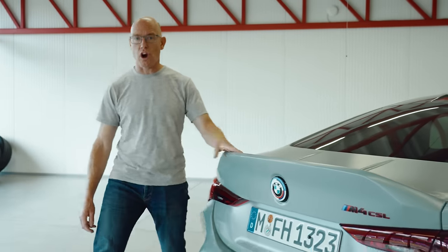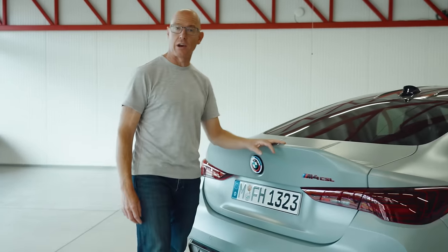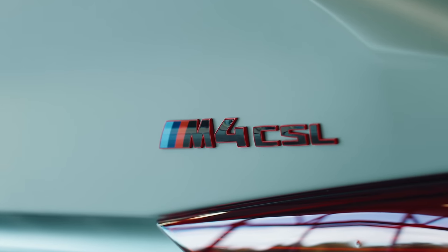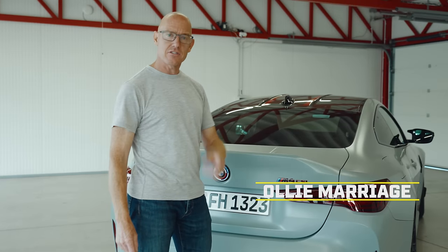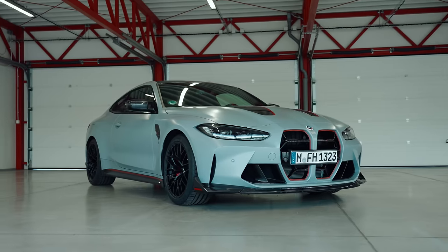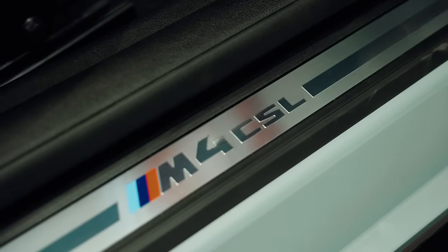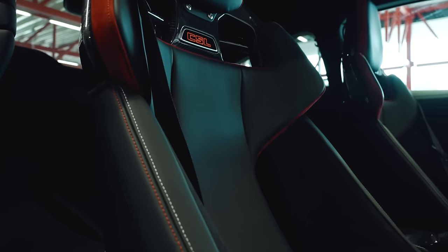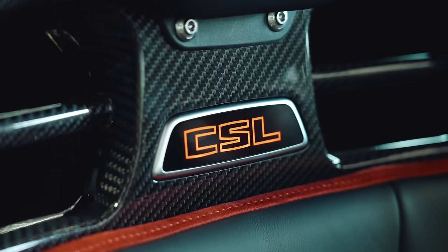Look what we have here on this new carbon boot lid with its integrated spoiler — a CSL badge. It's been a while since we've had one of those, 20 years. So to make up for it, BMW has attached a lot of them. There are badges everywhere: sills, grill, wheel, console, splitter — there are even illuminating ones on the seat backs.